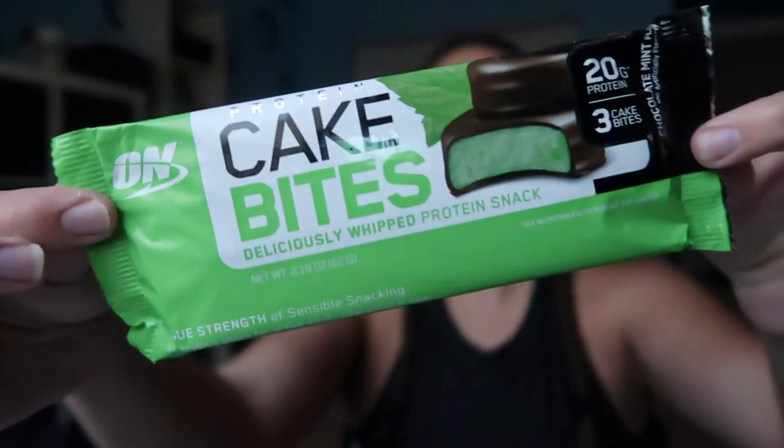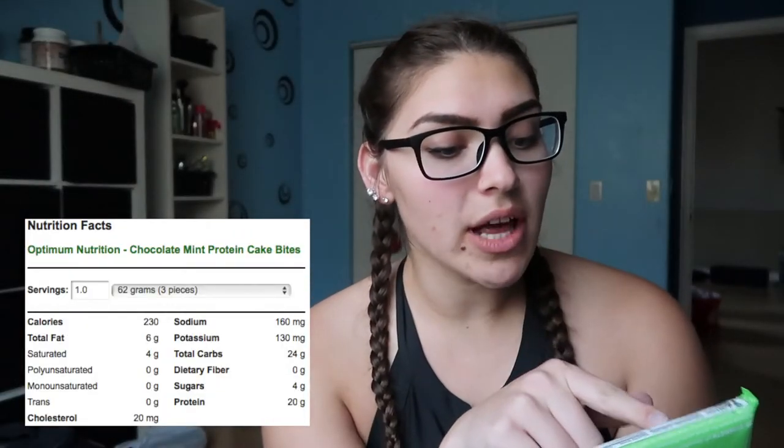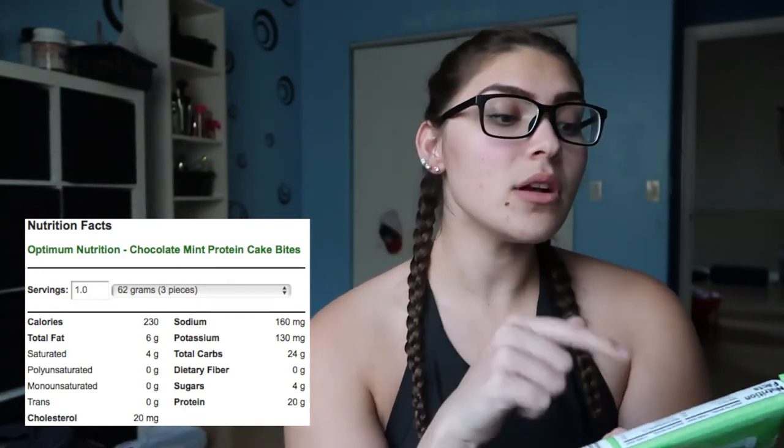Now we're going to try the chocolate mint flavor. This is what it looks like. This one has different macros — one gram less of fat and one gram less of carbs, so it's only 230 calories. I'm guessing it's probably because of what they put in it to flavor it. On the packaging it says it's green like a thin mint, but it's not. The formula is a little bit more whipped, and I think it could be because this one's newer and it hasn't been in the packaging as long — it's a lot less dense. It tastes like a York peppermint patty, but more like a thin mint, just less crunchy.